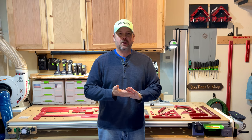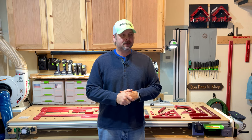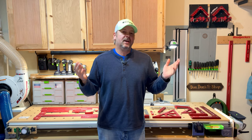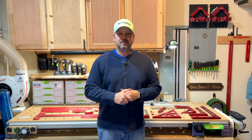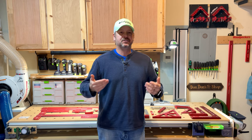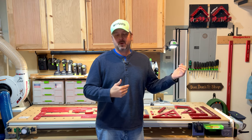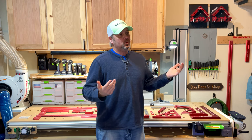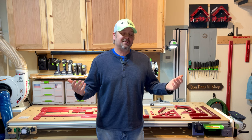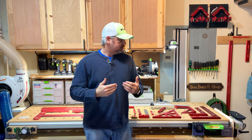Good morning everyone, hope you're all doing well. Welcome back to the channel, or if you're new, welcome. To those who have made comments on my videos, I really appreciate it — I enjoy going through the comments and replying and having banter back and forth. That's why I'm doing this, because it's fun to me, and woodworking and tools is something that I love.